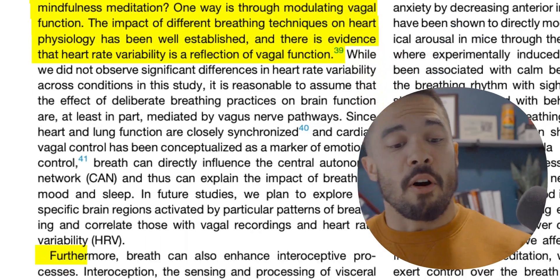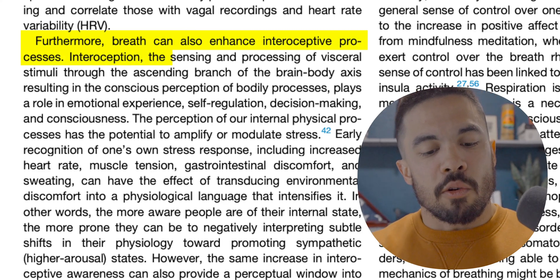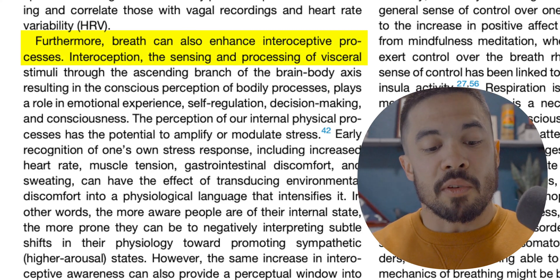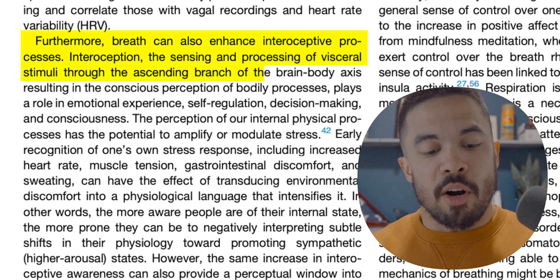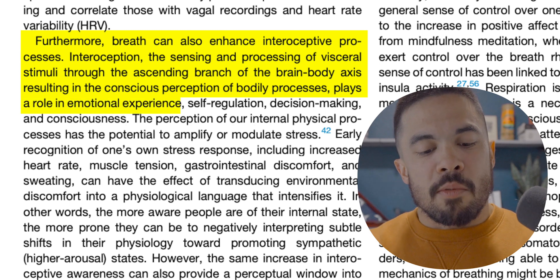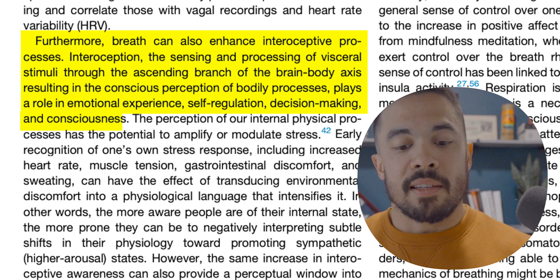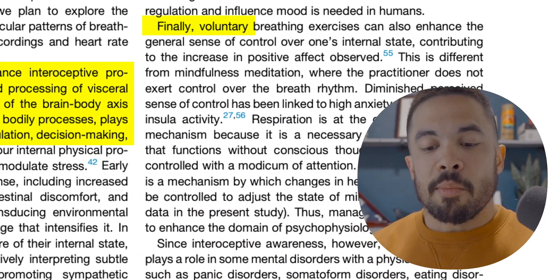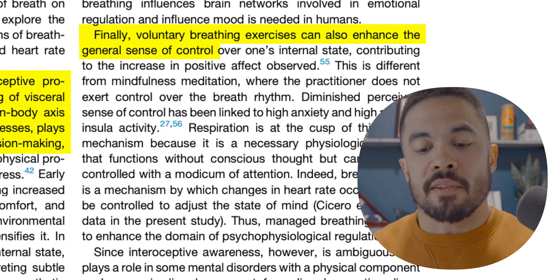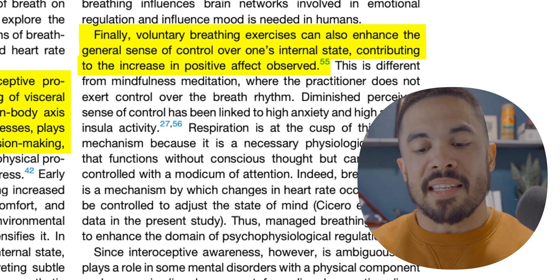How they do it exactly isn't fully disclosed. First Beat Analytics on the Garmin side goes into a bit more detail, and I think through WHOOP Labs' creation of the stress feature, they metaphorically reinvented the Garmin wheel. Furthermore, breath can enhance interoceptive processes — the sensing and processing of visceral stimuli through the ascending branch of the brain-body axis — which plays a role in emotional experience, self-regulation, decision making, and consciousness.